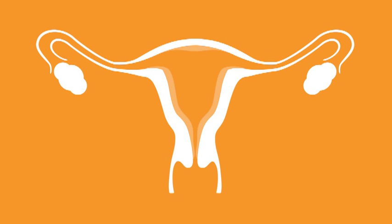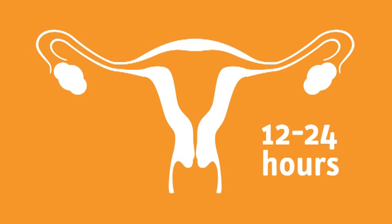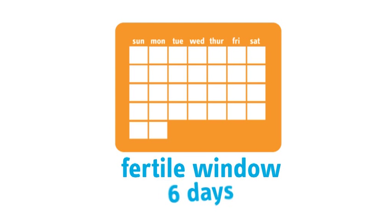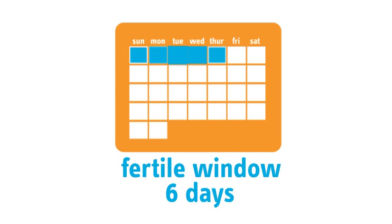The hormones also increase the lining of the womb to enable an egg to attach to it. If the egg isn't fertilized within 12 to 24 hours, it begins to shed away with the lining of the uterus during menstruation. Sperm can also live up to 7 days in the uterus, so they can be waiting to fertilize an egg even before ovulation takes place. This means that you actually have a fertile window of about 6 days, which includes the 5 days before and the day of ovulation itself.